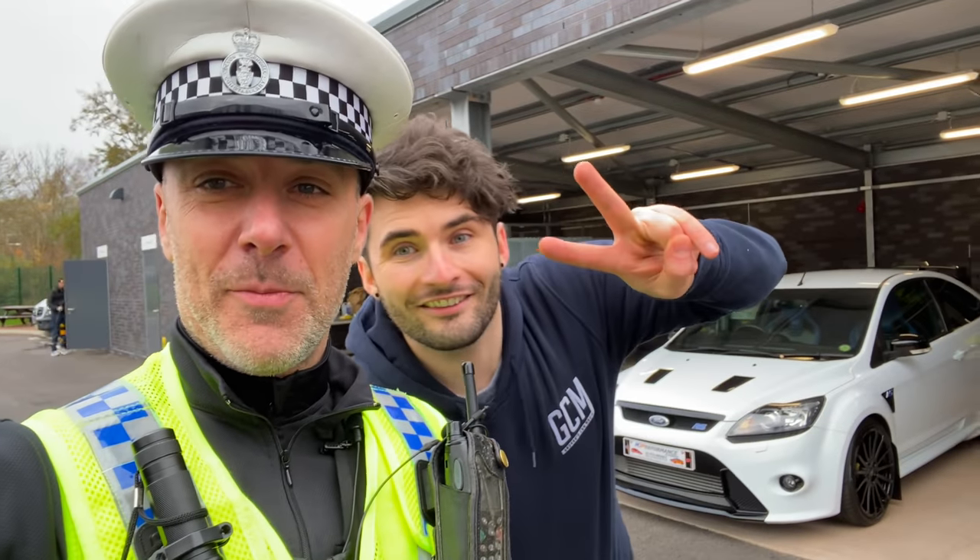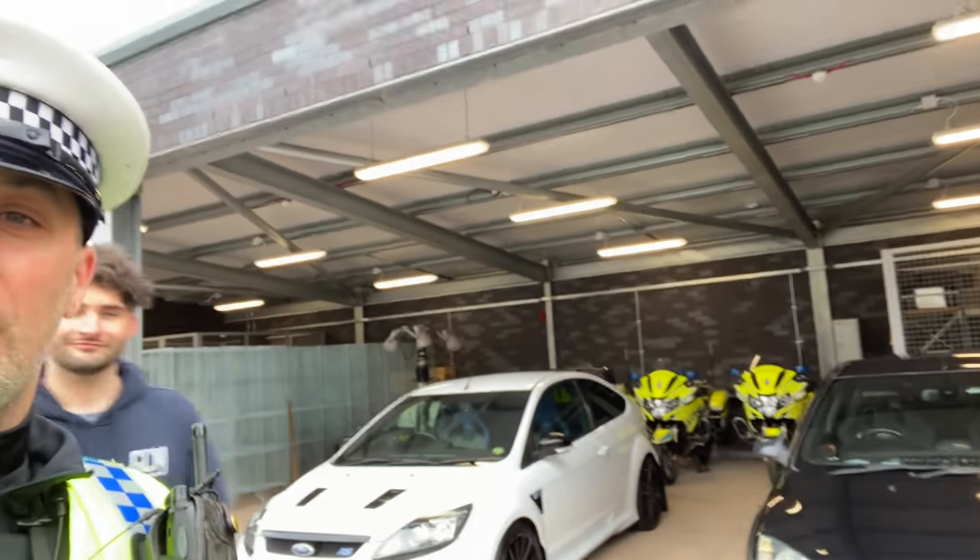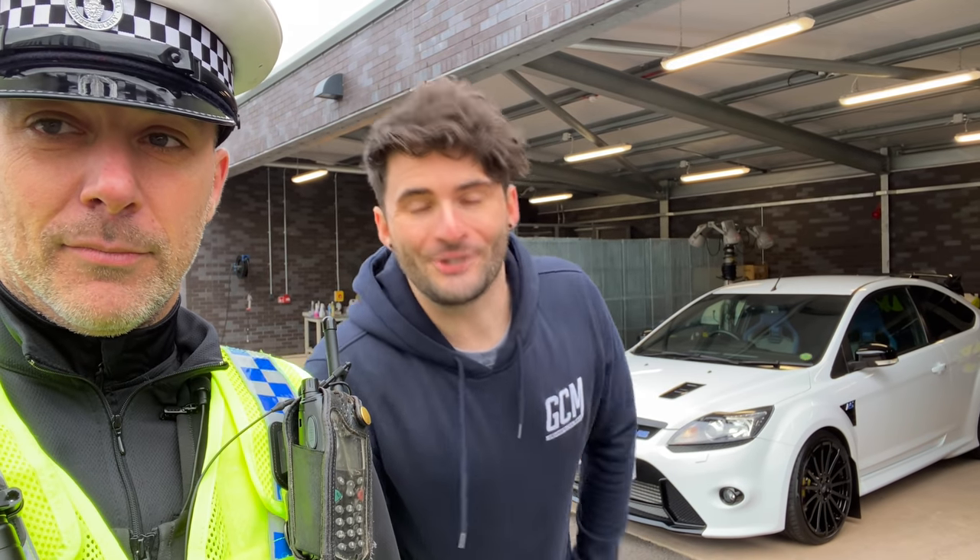We're back here at Exeter Police Station. Welcome back to another video. Today we're going to have a look at these two cars and see what it is that makes me stop you on the road. Today's going to be a good one, we'll join you just after the intro.